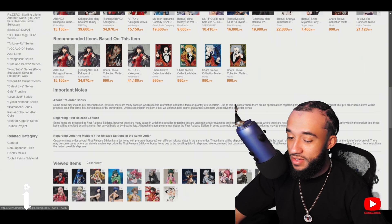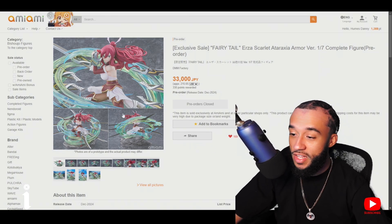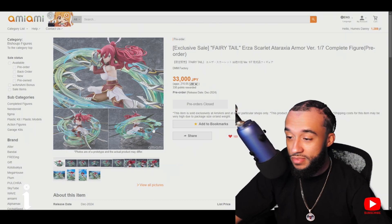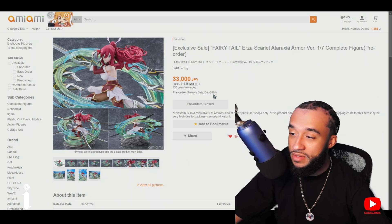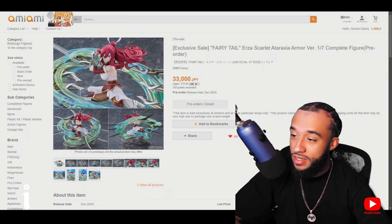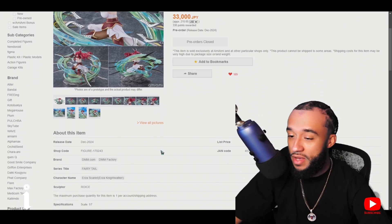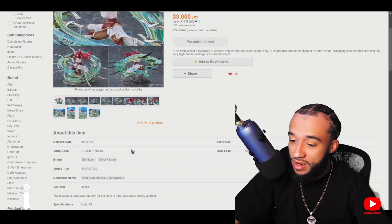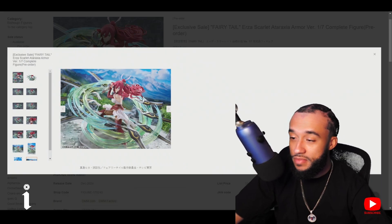Going to the price breakdown — I knew this one was going to be pricey when I saw it. Unfortunately pre-orders are closed. It's 215 dollars, comes out in December. Maybe you might catch it if somebody cancels their order. Shipping is probably going to be pricey too since I like DHL. Never heard of DMM Factory — I'm not too familiar with the manufacturer, but they did a good job.